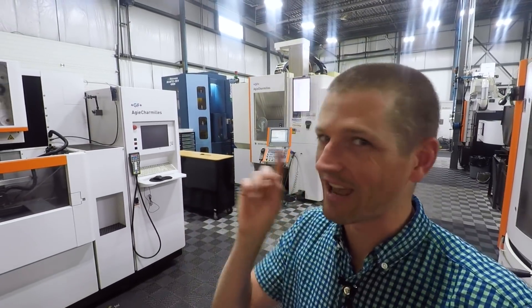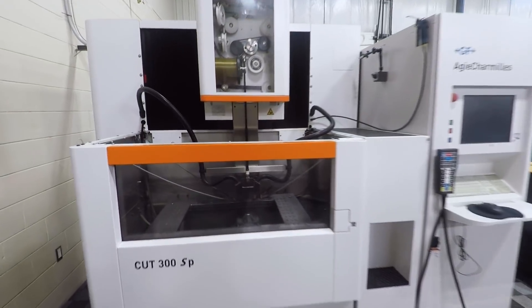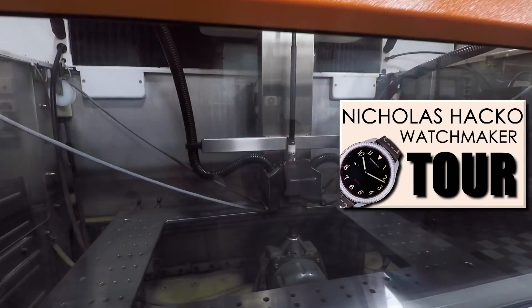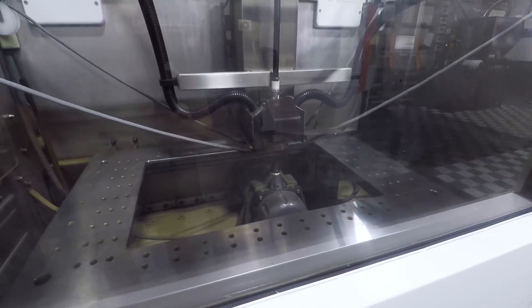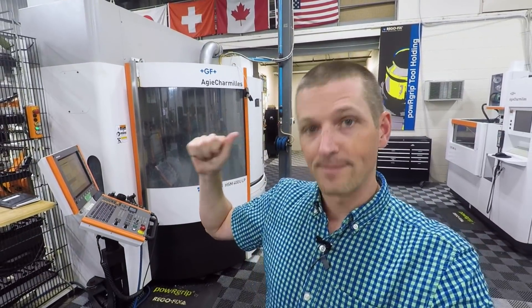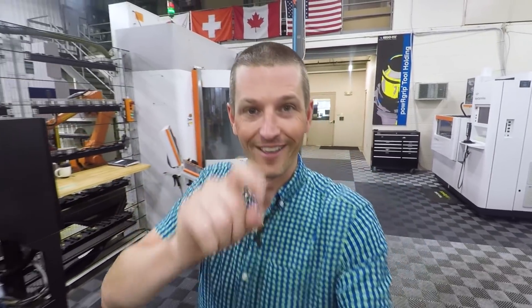One last machine — this has Grimmsmo written all over it. EDM, wire EDM. We'll put a card here to the video where we toured Nicholas Hakko Watchmaker and looked at the Makino EDM. Really, really cool machines. We've actually seen some cells before that can tie in milling machines with EDMs and CMMs, so you can mill a part, EDM it, and then QC it all within one workflow. That's cool.